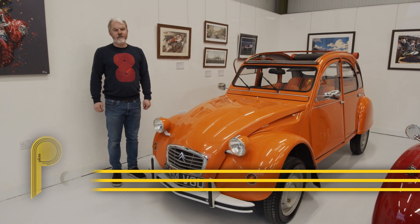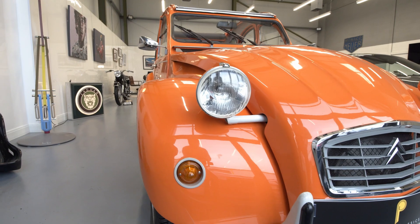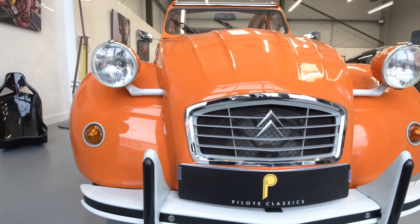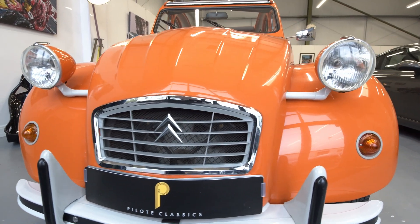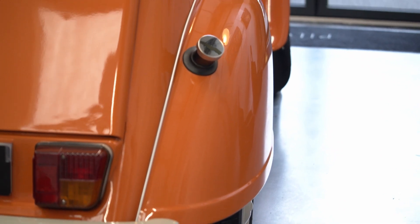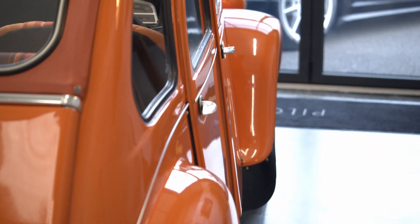Hi and welcome to P-Lock Classics. I'm Gary and I'd just like to give you a quick look around our 1989 Citroen 2CV Dolly. This stunning car has had a full nut and bolt restoration and you'll see that as we go around the condition is superb.